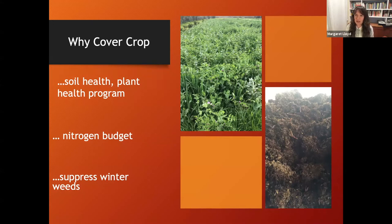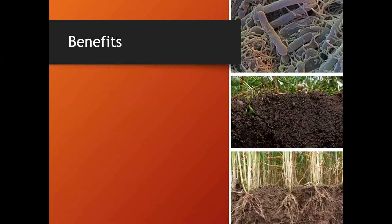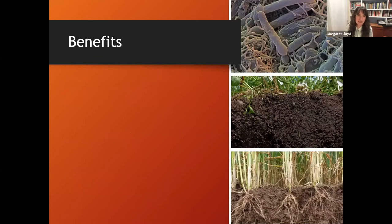Why cover crop? When I speak with growers in our region - Yolo, Solano, Sacramento - three things really jump out: soil health, plant health, program reasons for adding nitrogen to the soil, and suppressing winter weeds. There are all sorts of other benefits, but these really rise to the top.